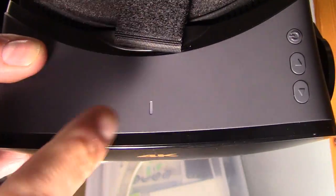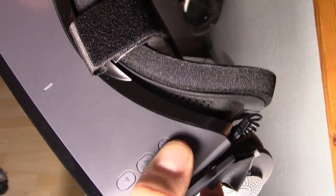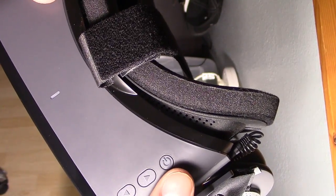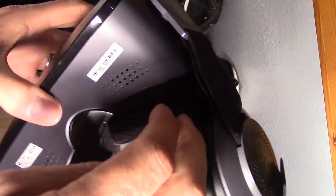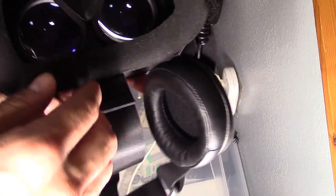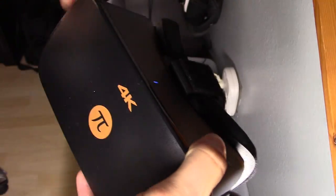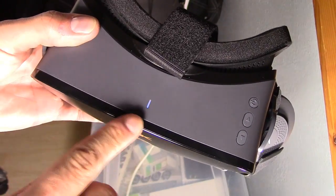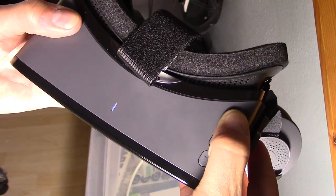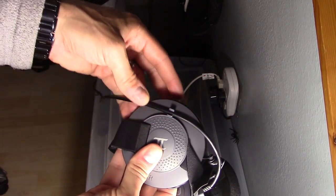On the headset you have the LED indicator — it's green when booting up and blue when it's ready. There are volume controls and a power button you hold down for 7 seconds to turn on and off. There are vents to eliminate fog on the lenses. A proximity sensor detects when you have the headset on and turns on the display automatically. The cable clips on so it doesn't get in your way.